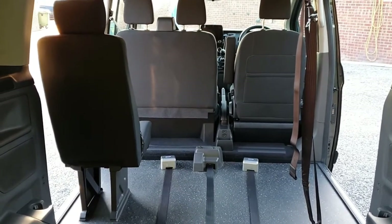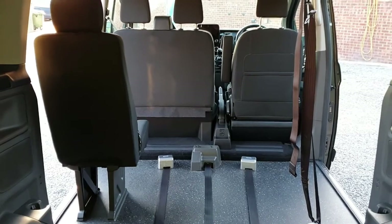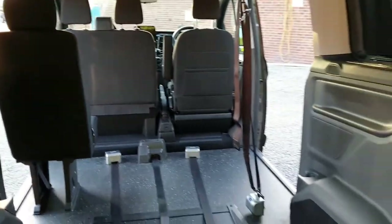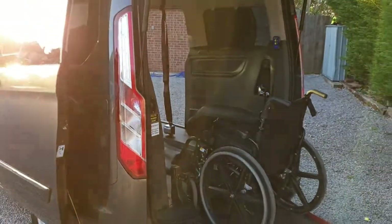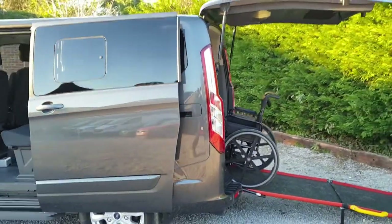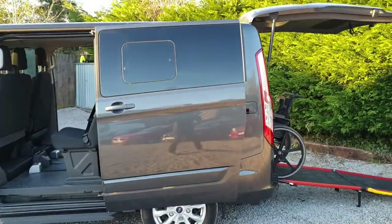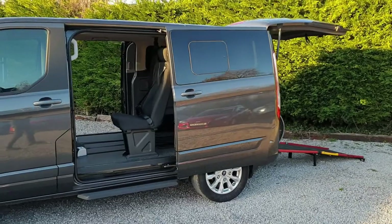If you do require additional seating — adding more seats or taking them away — we can accommodate this, so please do ask. As this is a Titanium, it's very well specced, so you get body colour bumpers, 17-inch alloy wheels, and parking sensors on the rear and on the front.